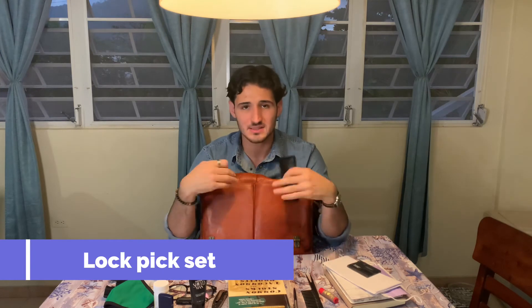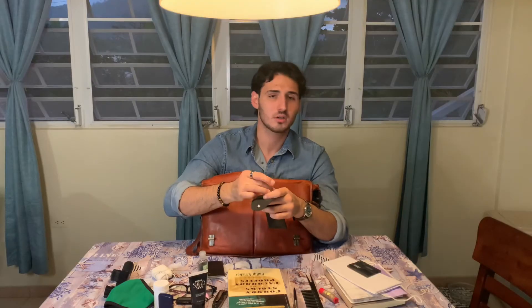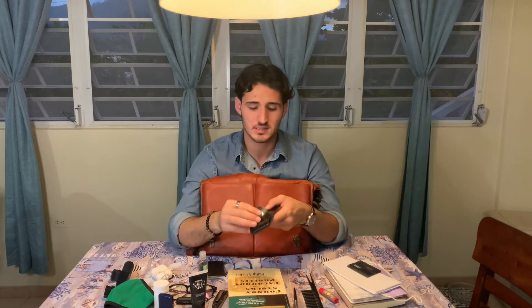One of my favorite items in my entire EDC bag is this lock picking kit, which I actually had to use a couple of days ago at work. A coworker left her locker keys at her house and she needed something from her locker for work. So instead of breaking a lock, I managed to pick it and save the day. Awesome item.